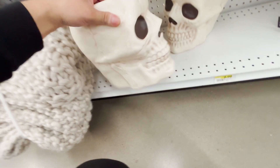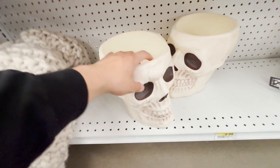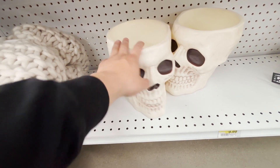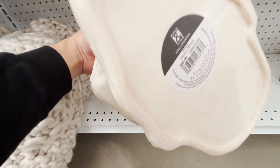They also have these candy bowls — $29 — similar to the ones at Target, but the Target ones are like green and they do stuff. This is just like a realistic skull.